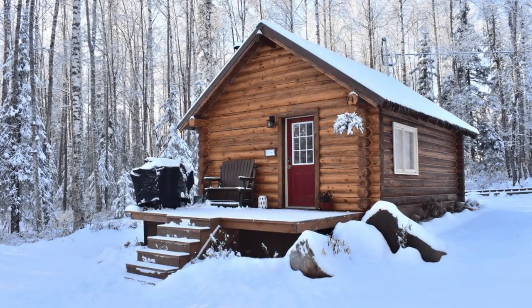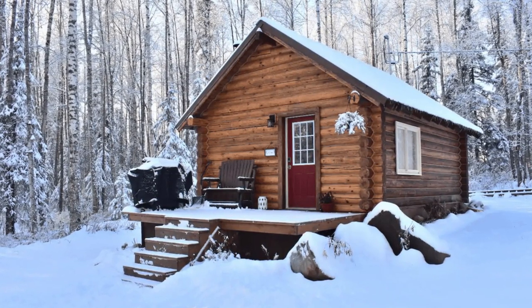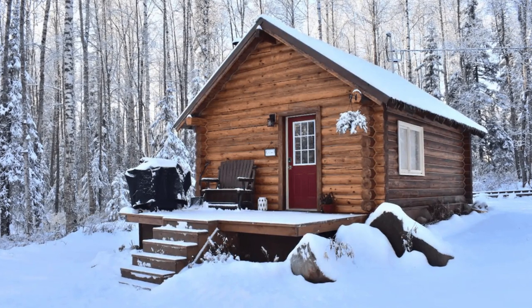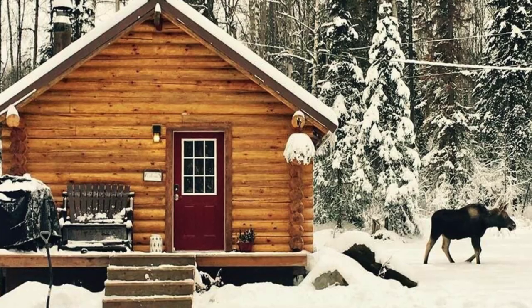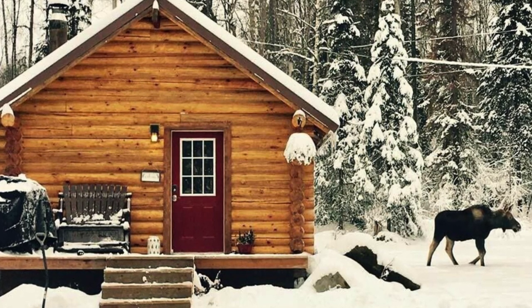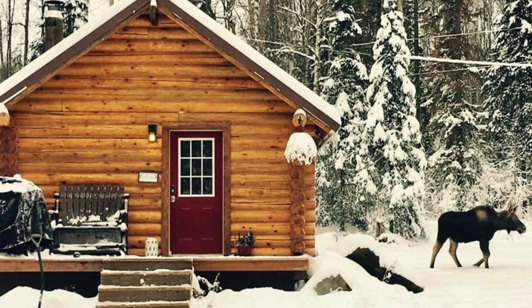The beautiful cabin building can accommodate up to five guests with one bedroom and one bathroom. The cozy wood cabin building is just a short walk to a beautiful lake. The classic round log cabin building offers visitors a relaxing experience in the woods and close access to world-class salmon fishing. The cozy wood cabin is also a restful stop on the way to or from Denali.